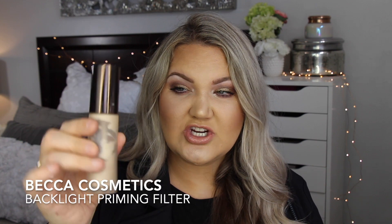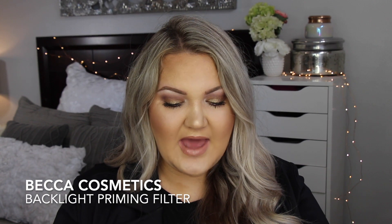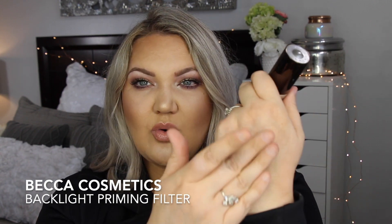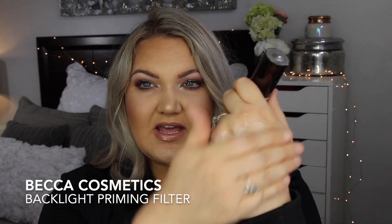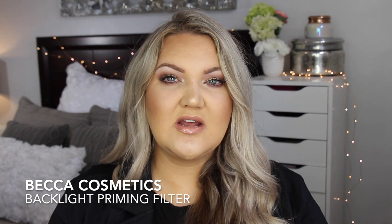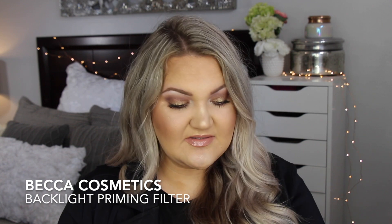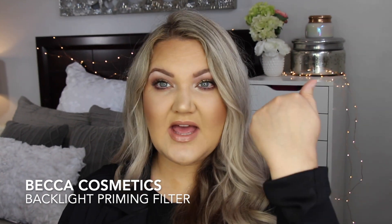For a luminizing primer, I went back to the Becca Backlight Priming Filter this year. I love this so much — it gives really beautiful luminosity. You can add it to your foundation or put it on your skin before foundation, and it just gives the skin really pretty luminosity and makes your skin appear healthy. I like to mix this with super matte foundations because it gives that really nice healthy glow.